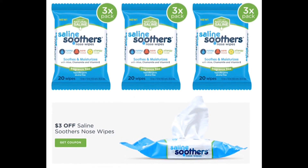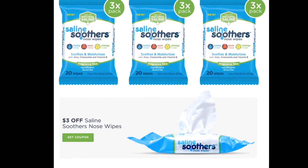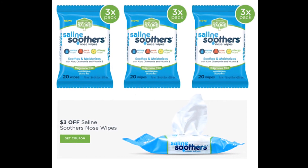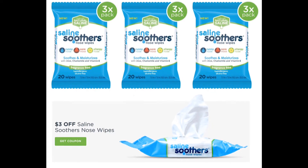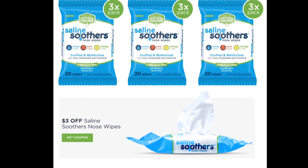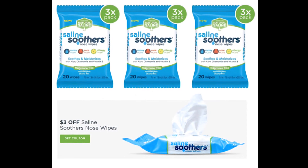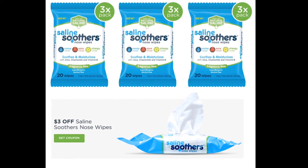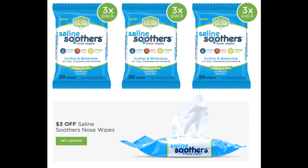They also have a $3 off one printable coupon for Rite Aid for this item. Using the app Checkout 51, they will give you back $2 for purchasing this item, and the limit for that offer is five times — I've done it twice on two separate cards. Anytime you're using a digital coupon, that coupon can only be used one time. If you don't have a Walgreens account, you need to create one — it is highly beneficial whether you are a couponer or not, and you will save a lot of money.